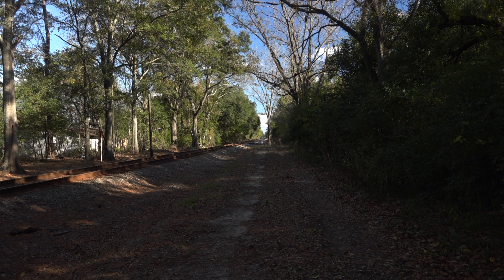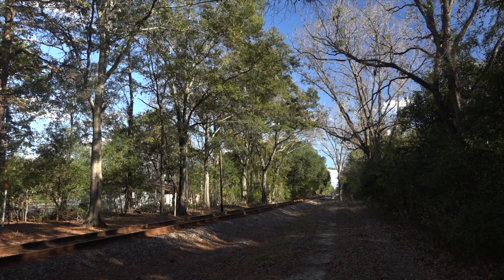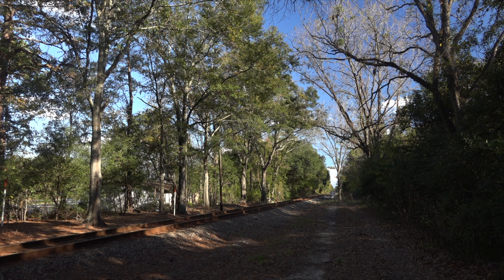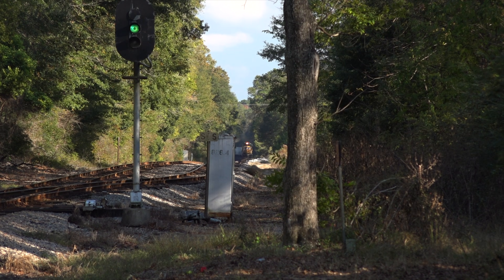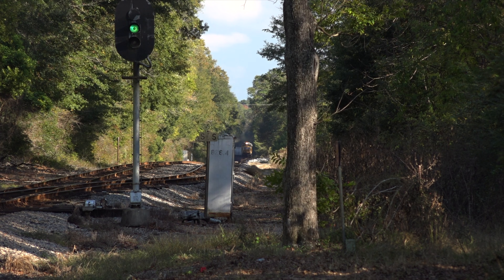In the days before radio, train crews would get their instructions via lineside telephone on an open dispatcher circuit. In 2017 this was still dark territory, but some improvements had been added — one was this set of spring switches at Douglas City, Florida.